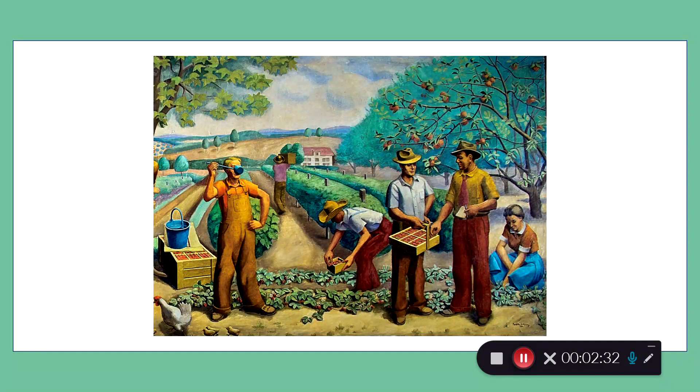The two men discussing the strawberry basket are her brother and her brother-in-law, both of whom were farmers in Malvern, Arkansas. Her mural is regionalism art, characterized by the bright colors, strong lines, and hopeful images. Regionalism was a product of the Great Depression and disappeared after World War II.